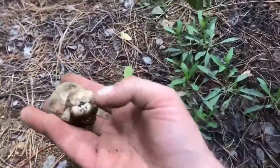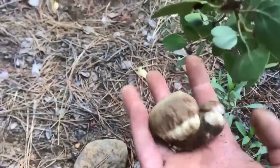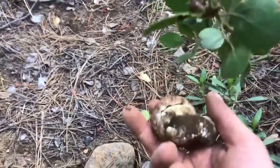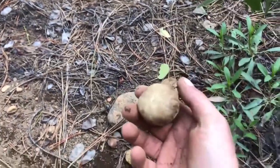Along with the King we also have Butter Boletes and the Bitter Boletes. The Bitter Bolete is gray and it's not really poisonous — it's just too bitter to eat. So that's pretty easy to identify.